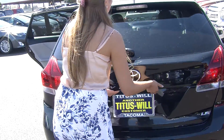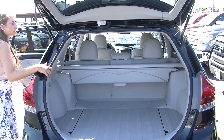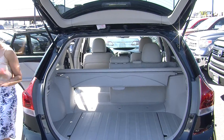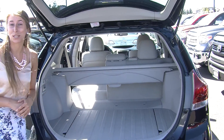It gives you complete access to the cargo area — lots of room back here. It's very easy to fold these seats down; you just pull this lever here, giving you a nice flat surface. It also has a hidden compartment underneath and a privacy cover for any valuables that you may have.